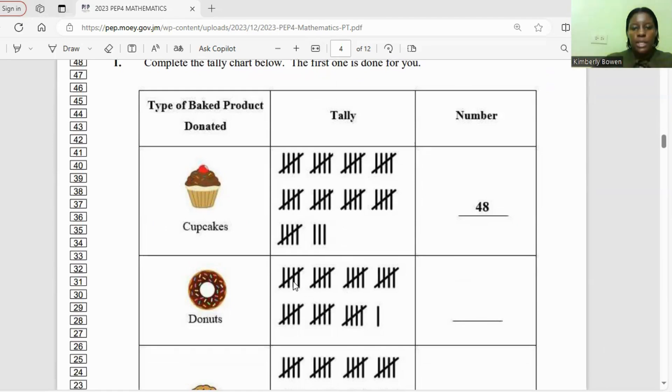Let's count how many donuts there are: 5, 10, 15, 20, 25, 30, 35, and there's one more — 36. So there are 36 donuts.